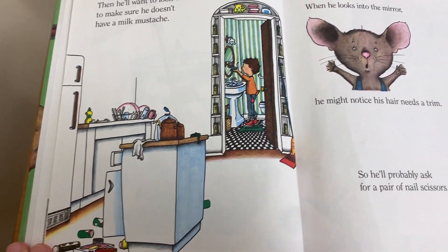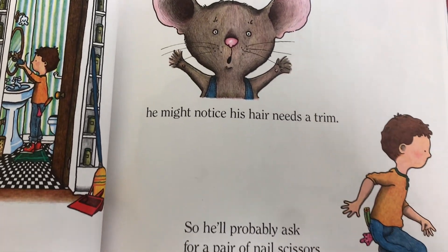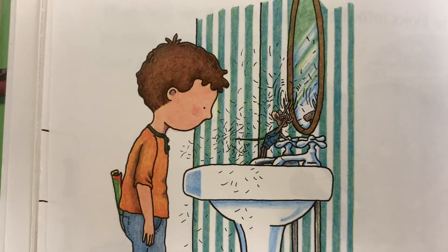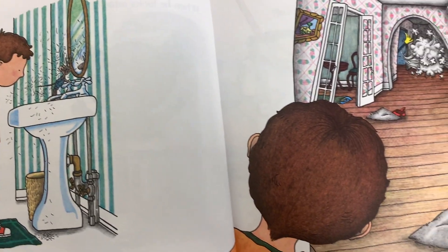When he looks into the mirror, he might notice his hair needs a trim, so he'll probably ask for a pair of scissors. When he's finished giving himself a trim, he'll want a broom to sweep up.